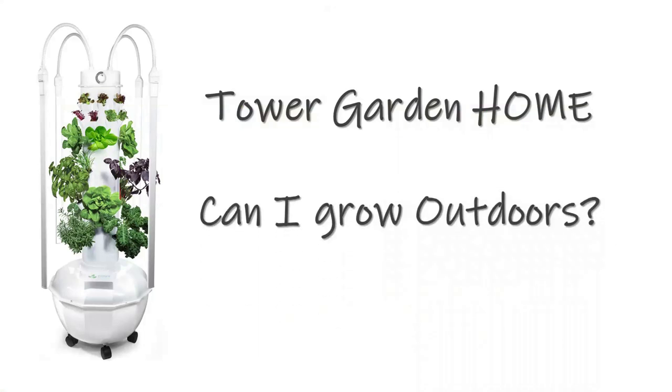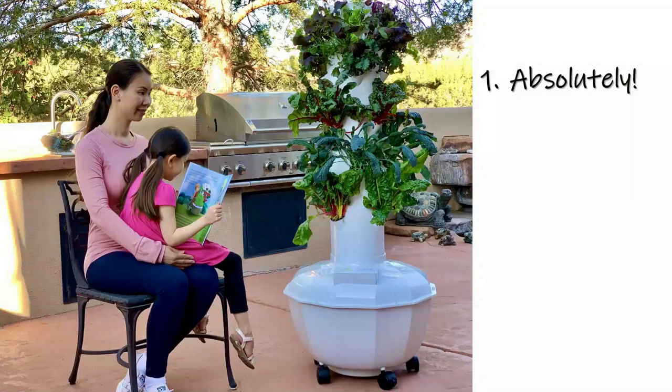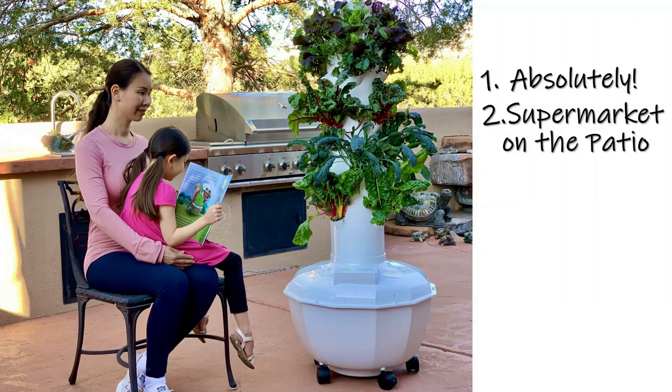Now I want to leave you with one final thought — a question I always get: can I use a Tower Garden Home outdoors? And the answer is absolutely yes. The Tower Garden Home is made with the same great food-grade plastic that's UV stabilized for outdoor use. You can take that supermarket and move it out onto the patio. It's perfect for those of you who live in high-rise condos or apartments with very small balconies.